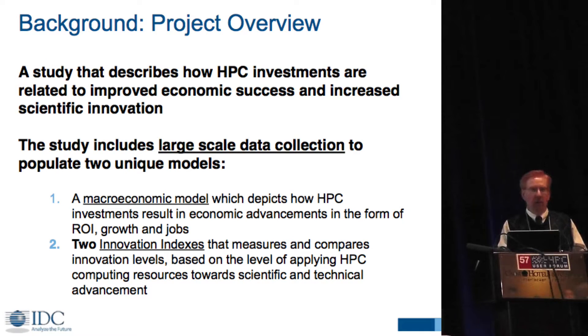For those who haven't seen the presentation before, we're creating two models. One is a macroeconomic model that depicts where you make an investment in HPC and then the outcome in revenue, profits, cost saving, and job creation. The second one is where you make the investment in HPC and then it's scientific innovation.